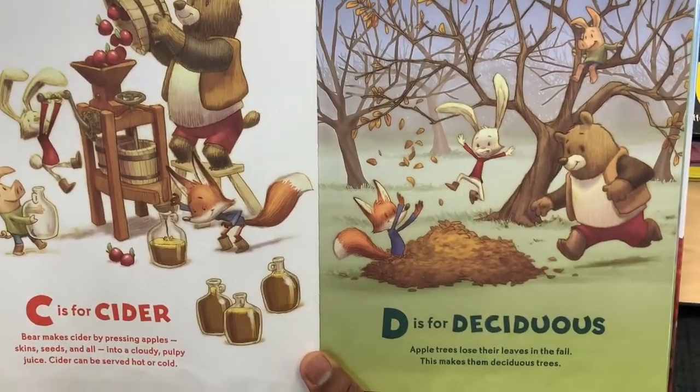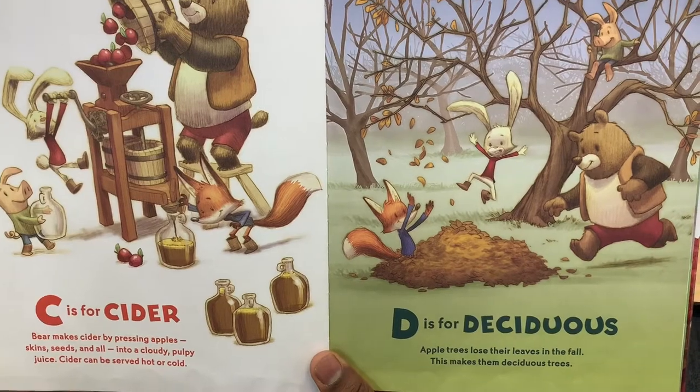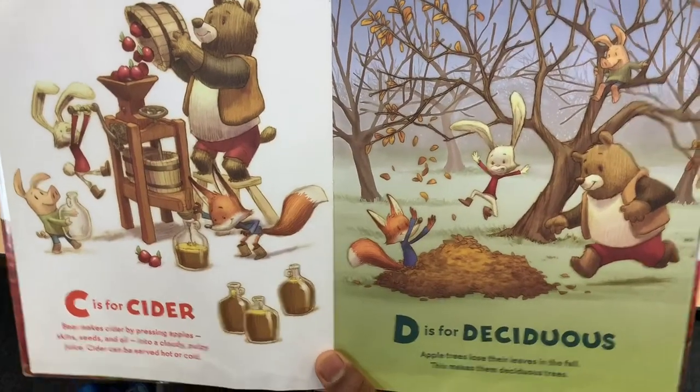Bear makes cider by pressing apples, skins, seeds and all into a cloudy, pulpy juice. Cider can be cold.